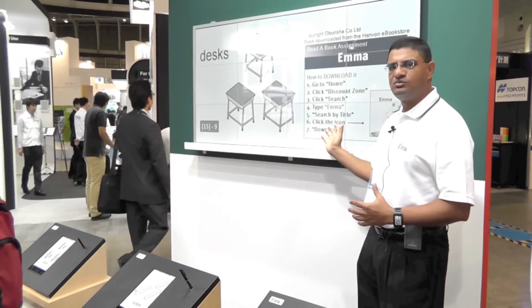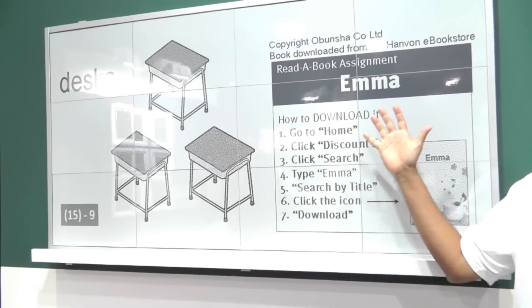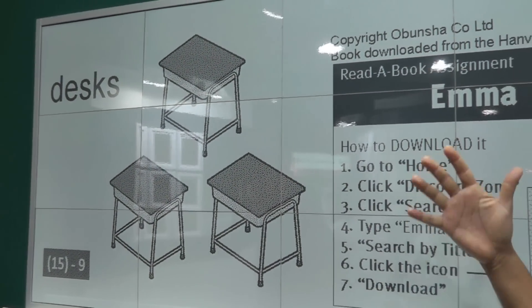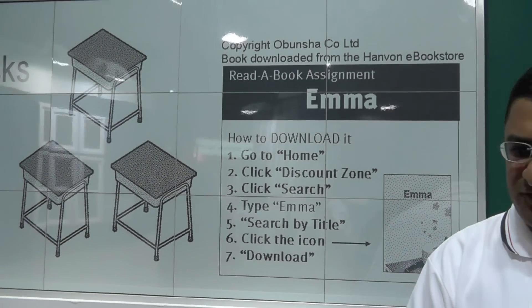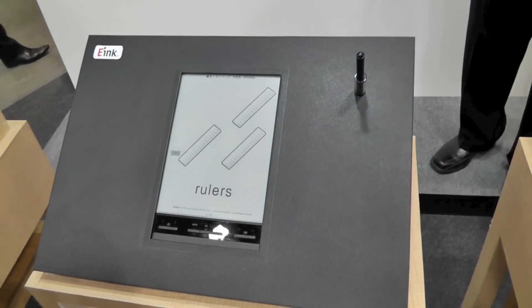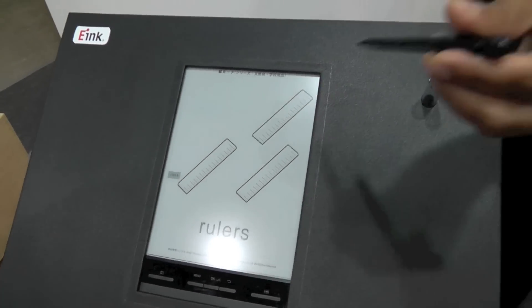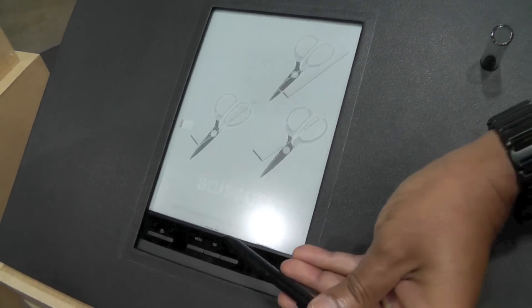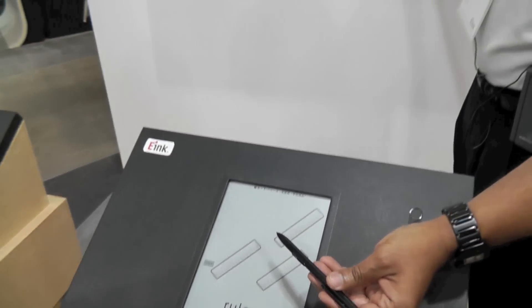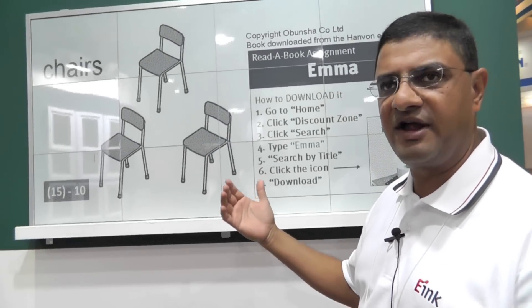Here's a classroom environment where we have an e-Ink display — it's one of our segmented displays that will replace the whiteboard in the classroom so the teacher can communicate with the students. In front of us there are examples of three different desks that have e-ink displays in an electronic textbook environment where we can not only use the display to interact, but we can also communicate with the teacher's whiteboard, and the whole classroom environment becomes very interactive.